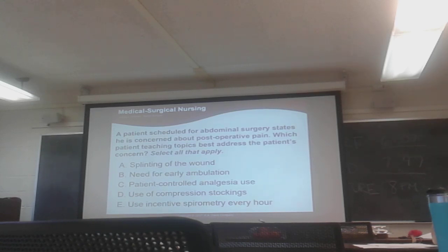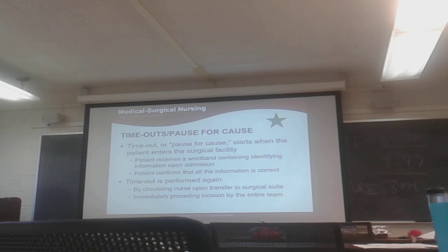Practice question: Patients are worried about post-op pain — what are some things the nurse could teach? Answers A, B, and C are correct. For abdominal surgery, D and E are good to know but not focused on pain. The procedure involves a time-out and, at some facilities, a 'pause for a pause,' though time-out is the more commonly known term.